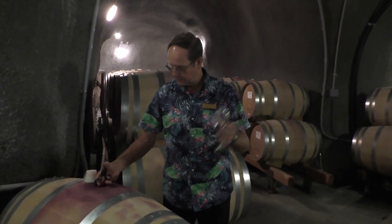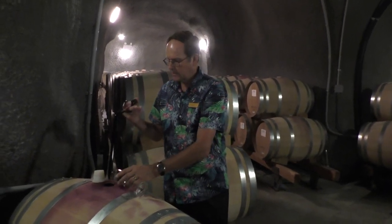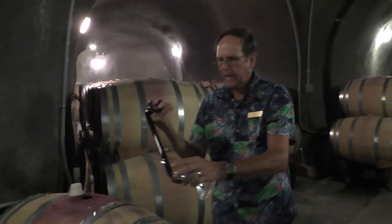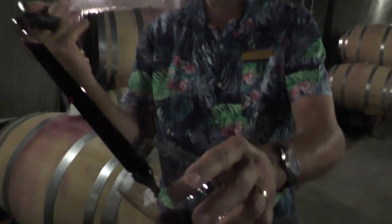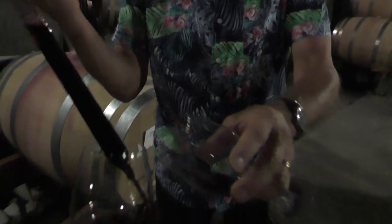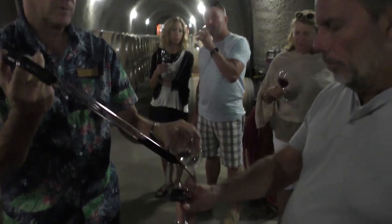This is the 2018 Napa Valley Cabernet — the same one I poured out of the bottle a few minutes ago. This still has another year to go in the barrel and will come out to market probably in the first quarter of 2021. The blend right now is 95% Cabernet, 4% Petit Verdot, and 1% Malbec.